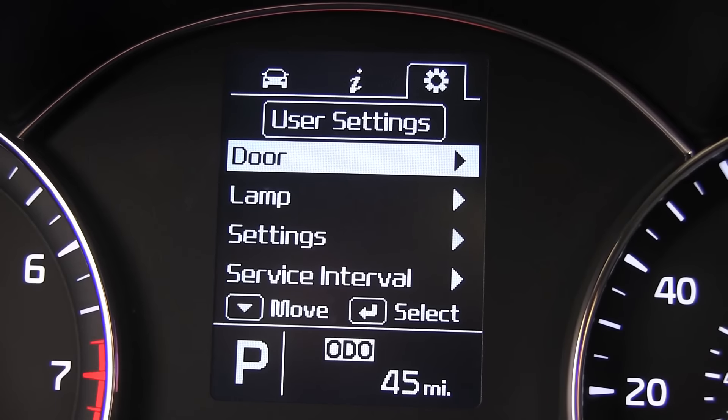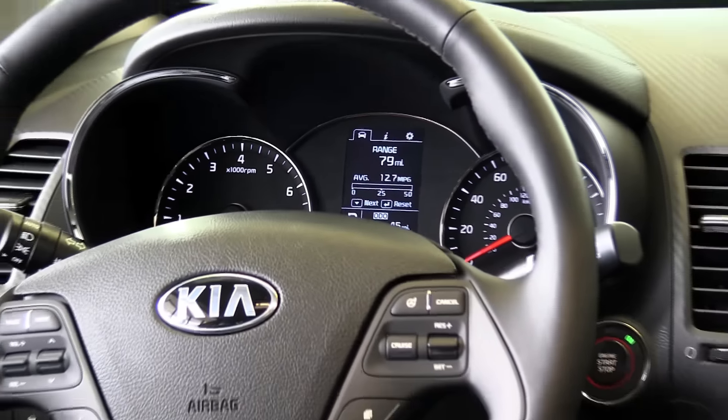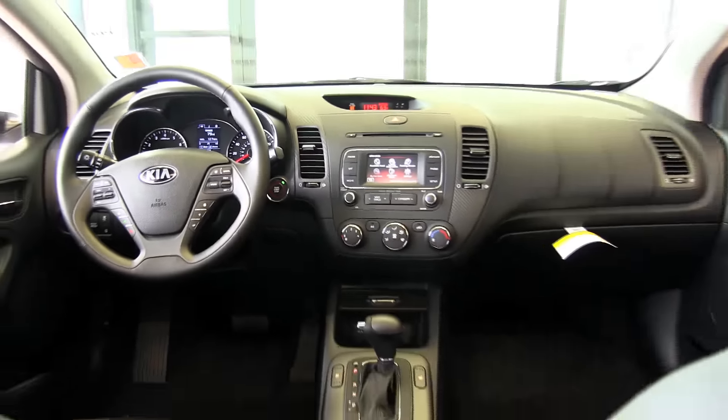The 2016 Forte sedan has been awarded the NHTSA overall 5-star crash safety rating. Always drive responsibly. Delivering on a promise, Kia combines that styling with an extraordinary combination of precision engineering, outstanding performance, innovative features, and advanced safety systems.